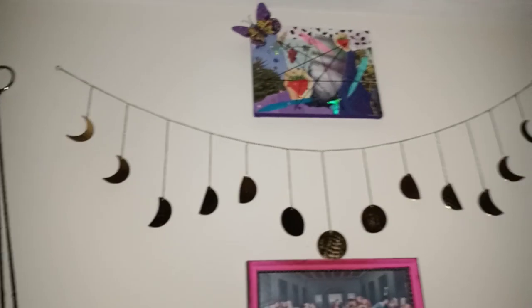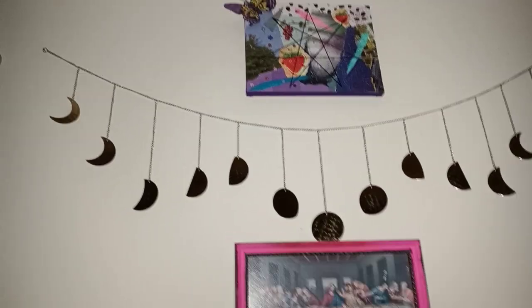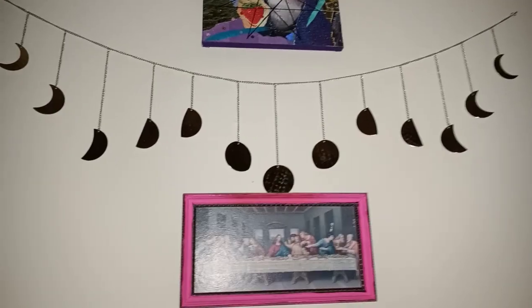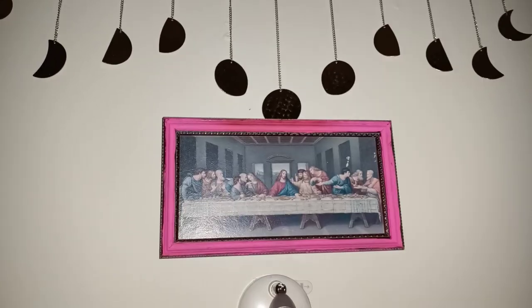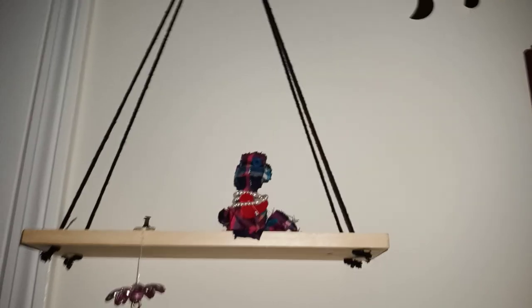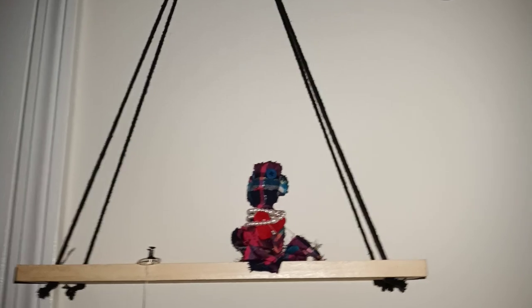Starting from the top: that right there is one of my paintings. Right here is something I got from the thrift store, still in its original packaging — it's the moon phases and it's really cute, five bucks. And of course my favorite — the Last Supper — which I found at a thrift store and painted hot pink. I like to upcycle my stuff. Then I've got these little shelves from Five Below — I used to have three, now I have two — they give that temple feel I'm looking for.